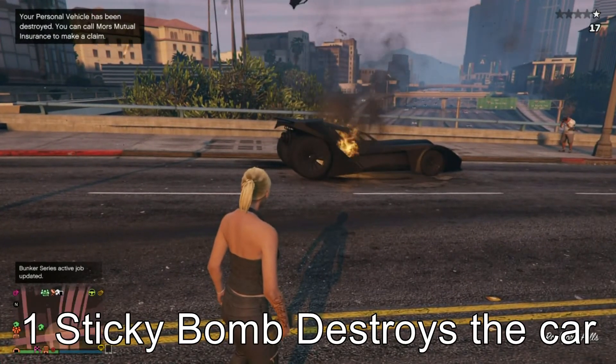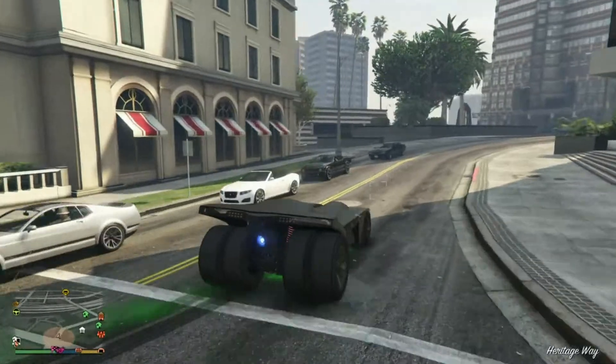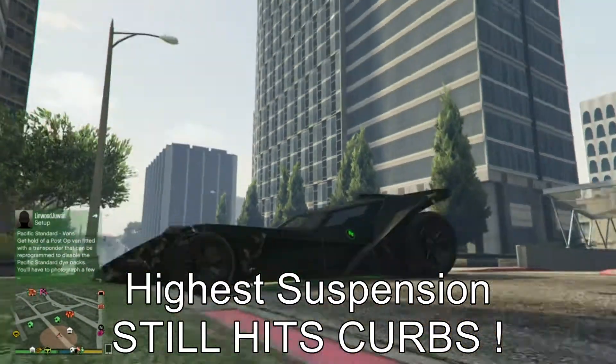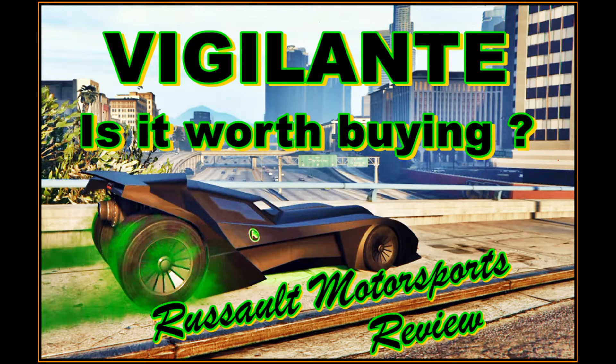It's a lot of money for a car that really isn't going to be that effective in free mode. I don't see you tearing free mode up with this thing. The Oppressor is going to be much more effective in battle. This thing is just for the looks and to say you've got a Batmobile.